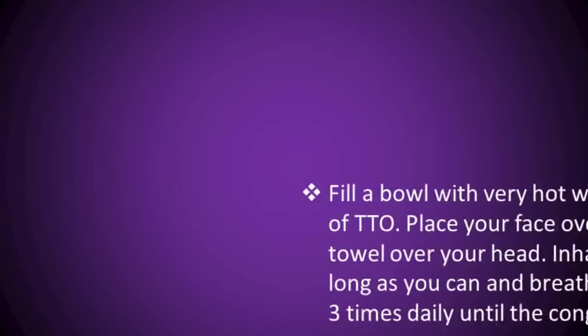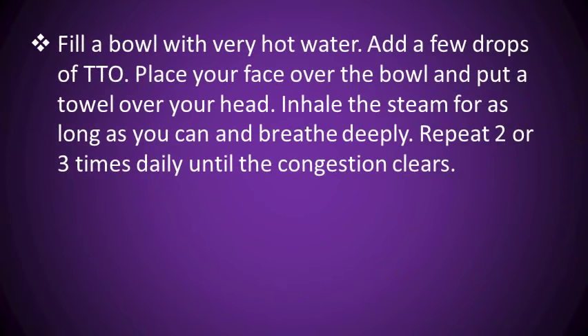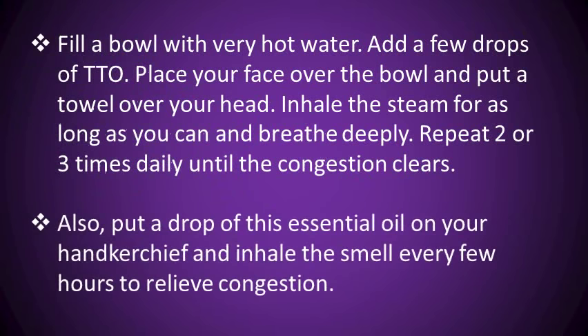Fill a bowl with very hot water, add a few drops of tea tree oil, place your face over the bowl and put a towel over your head. Inhale the steam for as long as you can and breathe deeply. Repeat two or three times daily until the congestion clears. Also, put a drop of essential oil on your handkerchief and inhale the smell every few hours to relieve congestion.